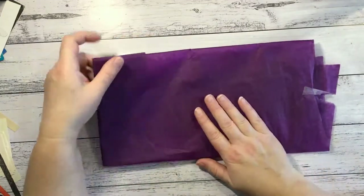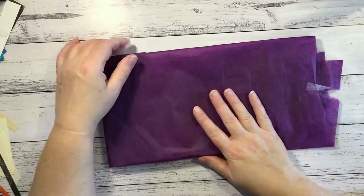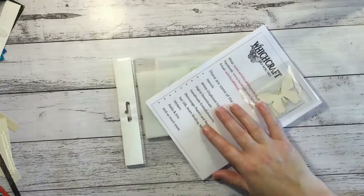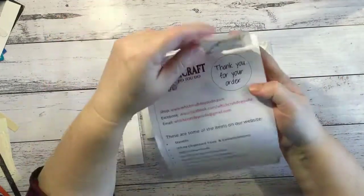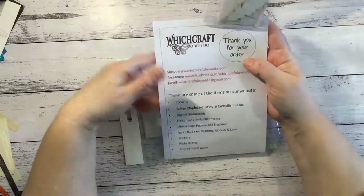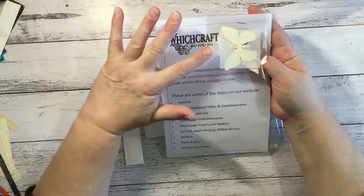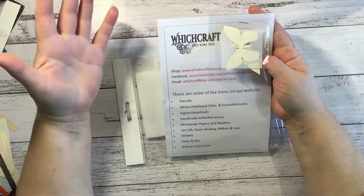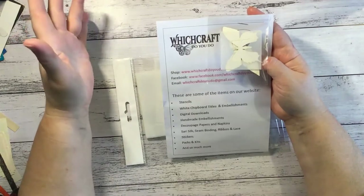It came today wrapped in beautiful tissue paper which is purple — and as we all know I love purple — so that's going away for my personal journal. This is the shop logo, Which Crafts Do You Do, and I'll put the links below. She sells stencils, chipboard bits and pieces like titles and embellishments, digitals, handmade embellishments, and Mod Podge.